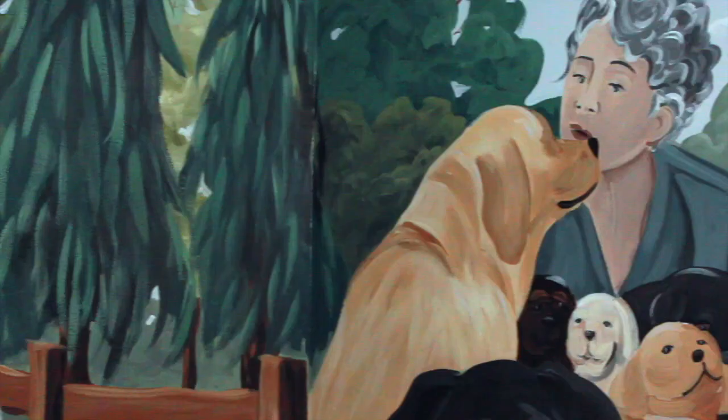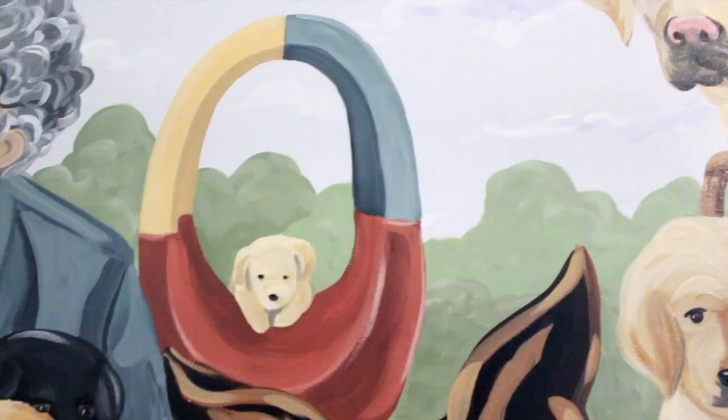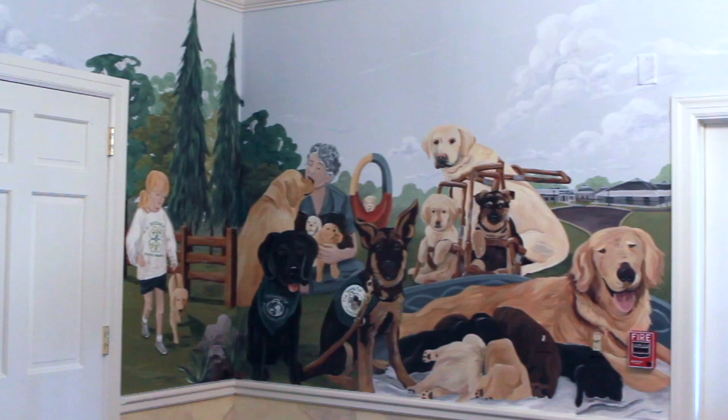Continuing clockwise to her right, a puppy climbs through an oversized, colorful training loop. Another dog in the top center, wearing a harness, sits beside two young puppies nestled inside two more harnesses lying on the ground. Completing this panel, a short wall at the far left shows a young girl wearing a 4-H Puppy Project sweatshirt, walking a puppy.